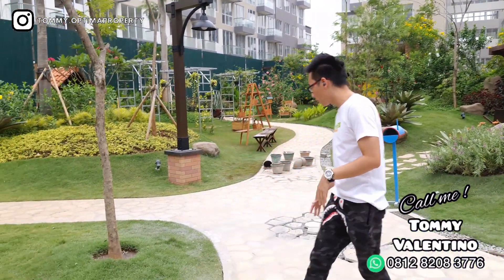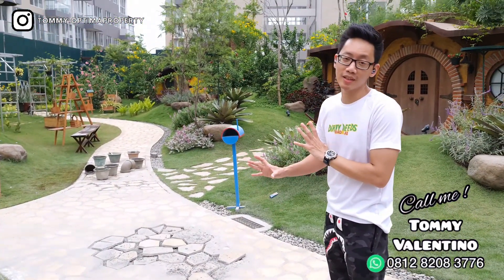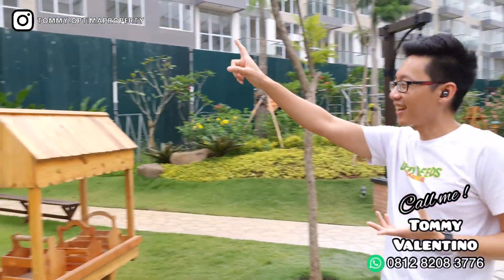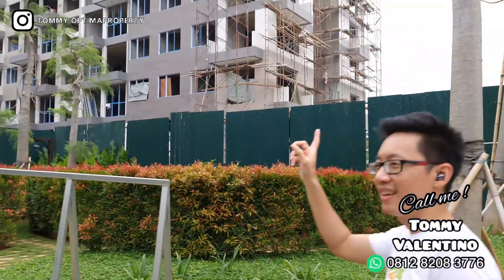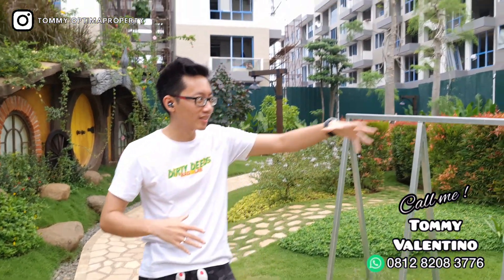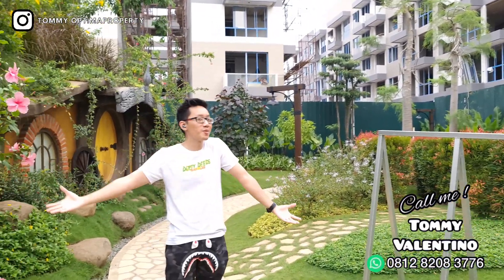Ini memang belum jadi kalau kalian lihat, belum finish banget, karena memang belum dibuka untuk umum. Cuman kita diberi kesempatan sama Sumarekons untuk memperkenalkan produk ini dulu. Yang nanti akan launching ini — gossipnya sih akan launching. Kalau saya lihat, mungkin tower ini yang lagi dibangun. Bagi kalian yang kemarin mencari tipe di lantai bawah (ground) yang langsung bisa akses ke sini, siap-siap — Sumarekons mungkin akan membuka. Kalau kalian penasaran, bisa kontak saya di nomor kanan bawah seperti biasa.